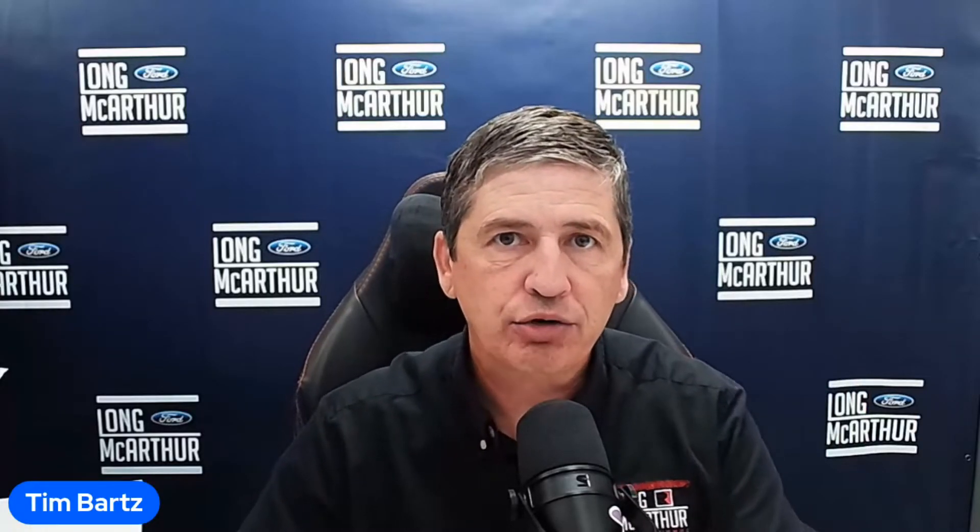Hi, I'm Tim Bartz, Internet Sales Manager here at Lyle MacArthur Ford Salon in Kansas, your source for Ford news, updates, and information. This is a video on the 2024 Mustang Mach-E. Order banks are opening up for a couple of different trim levels, and we're going to talk about one of those trim levels in this video.